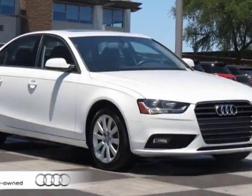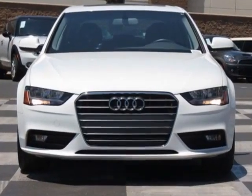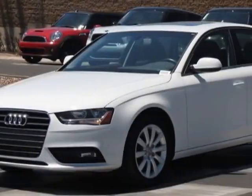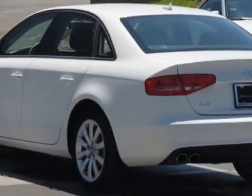Take a look at the certified pre-owned 2013 Audi A4. Carfax has certified this A4 as having one owner. This A4 has just under 8,000 miles. For your protection, this vehicle has a factory warranty.